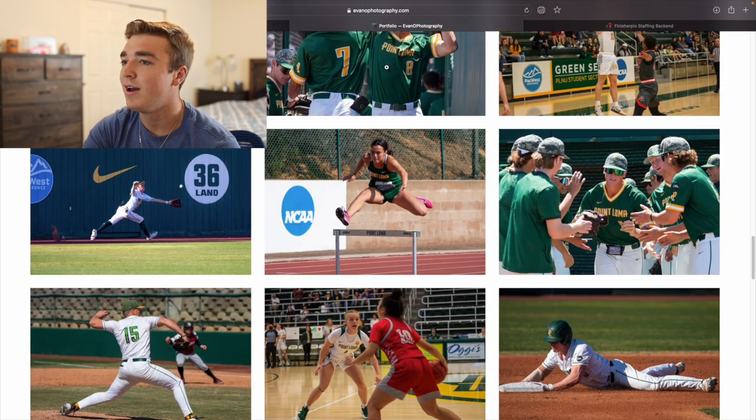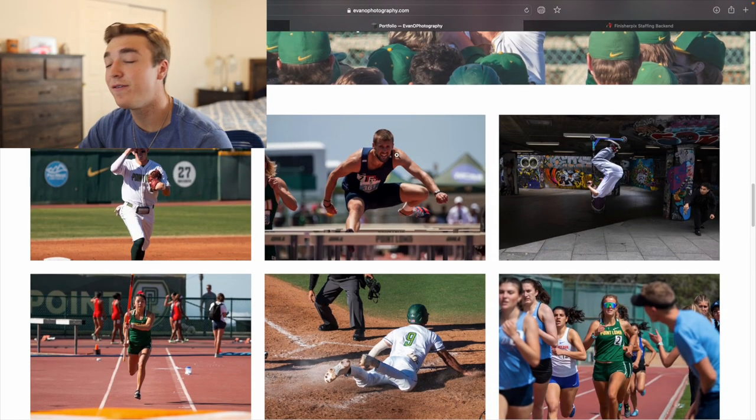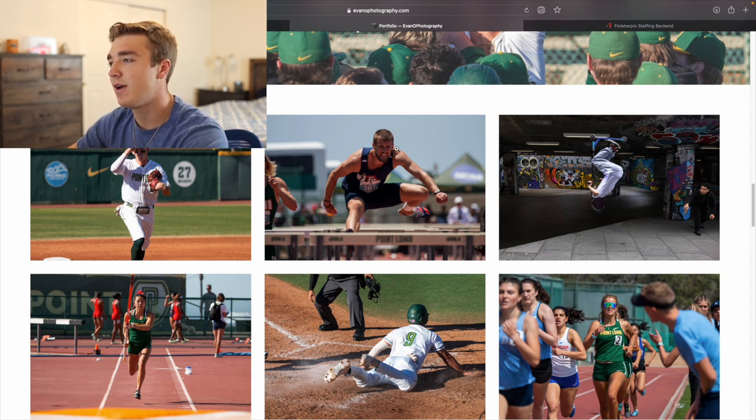Out of my portfolio, I probably have three from that meet — this one, this one, and this one from that whole championships track meet. It may seem a little crazy, but I just want to make sure you're only putting the best photos you have on your portfolio.